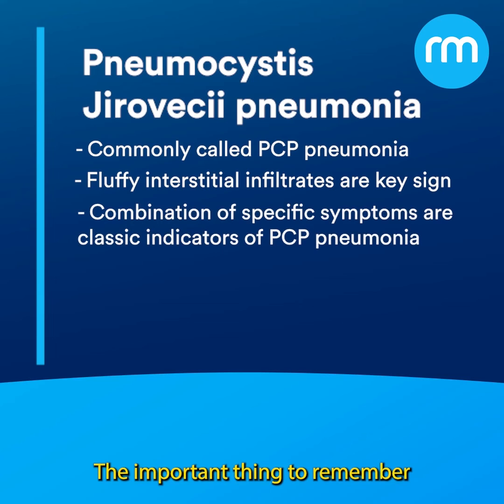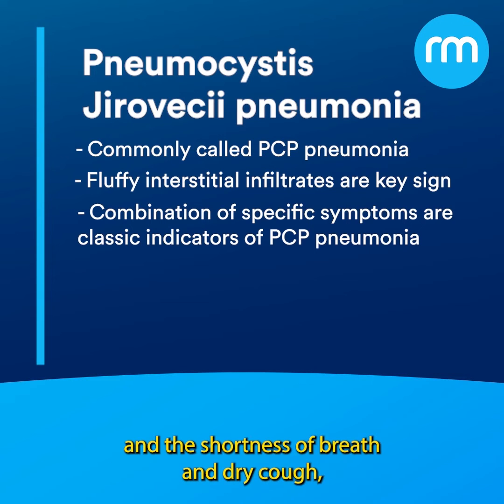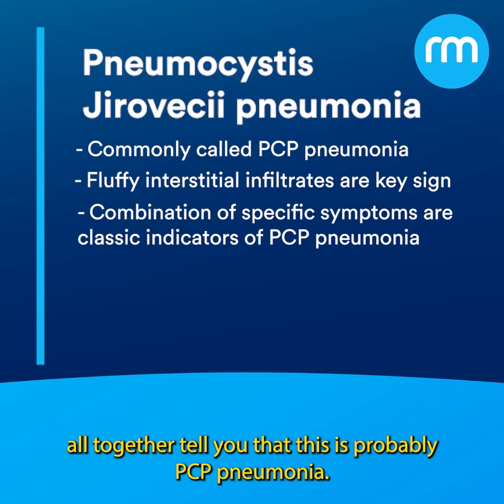The important thing to remember is that this constellation of symptoms — having the HIV status, having a low CD4 count, not taking their meds appropriately, and the shortness of breath and dry cough, and the lung findings — all together tell you that this is probably PCP pneumonia.